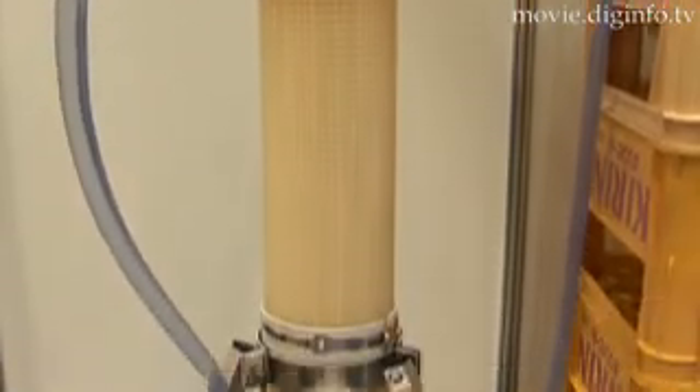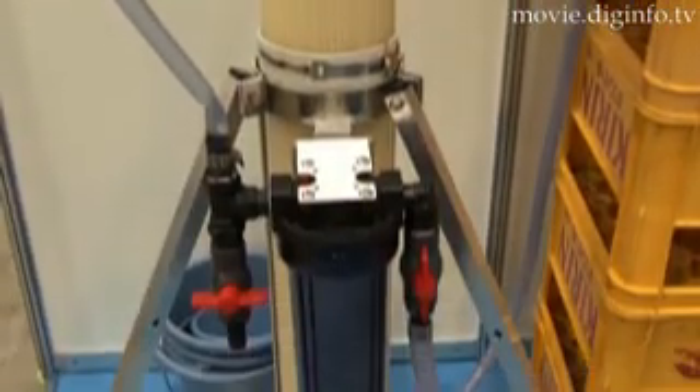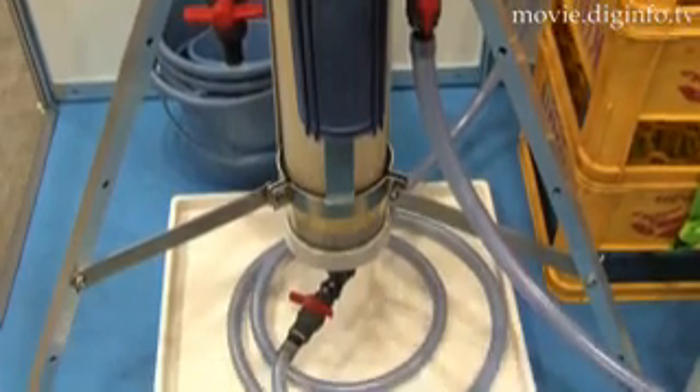The Sanding SMF water purifier is compact and lightweight, and since it does not require power, users can launch this machine easily and quickly in time of a disaster.